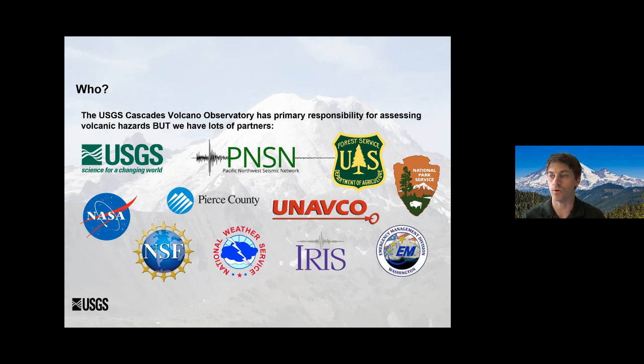Who does monitoring? As the USGS Cascades Volcano Observatory, we have the primary responsibility for assessing volcanic hazards, but we're a team player. We need all these other organizations because of all the different things we're trying to keep a pulse on and all the places we're trying to put stations. We're working together with the PNSN — the group that monitors regional seismicity — with Pierce County on hazards, with the National Weather Service, and with land managers like the Forest Service and the National Park Service for permitting. We're working with a lot of different groups to get instruments in the right spots and get the right data sets to understand what's going on at those volcanoes.